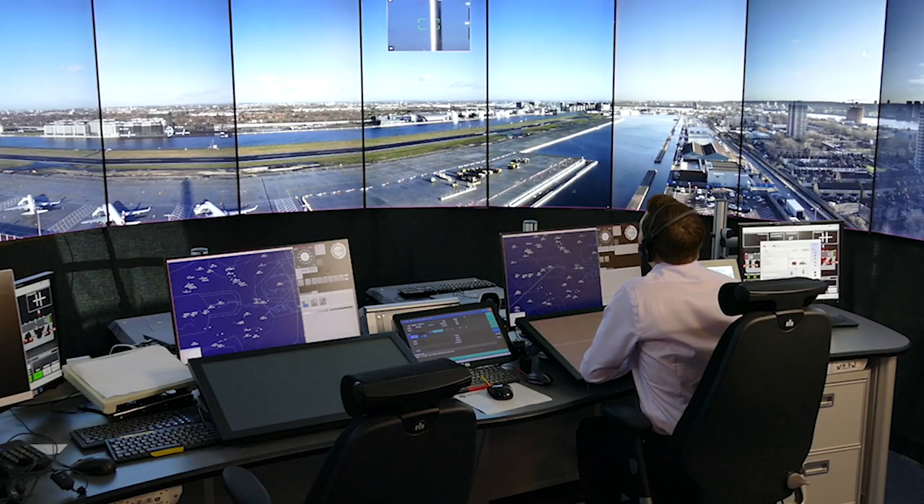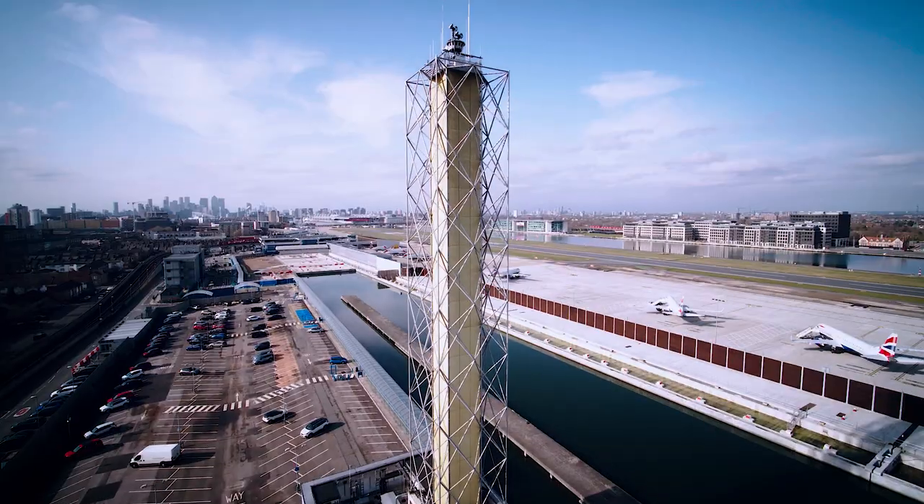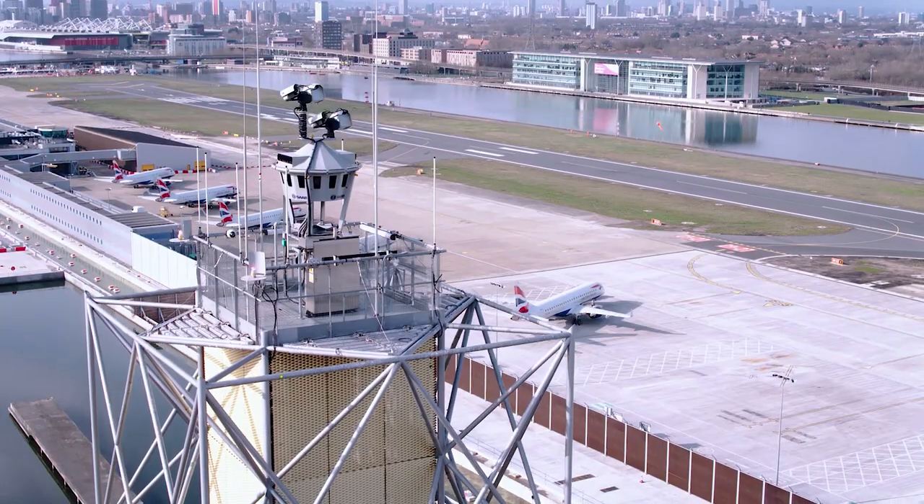Over the last two years the new digital tower has been run in parallel with the conventional operation to ensure it is substantially tested in the live environment. The future of aviation is really exciting, and what this new tower enables us to do is manage our airspace more efficiently and more safely as we grow.